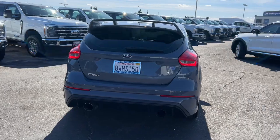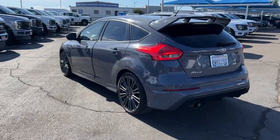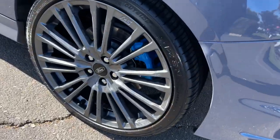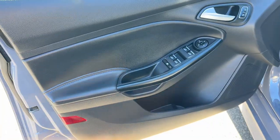The following are some of this vehicle's highlighted options: heated steering wheel, keyless entry, navigation system, satellite radio, fog lamps, heated mirrors, backup camera, premium sound system, electronic stability control, heated front seat.